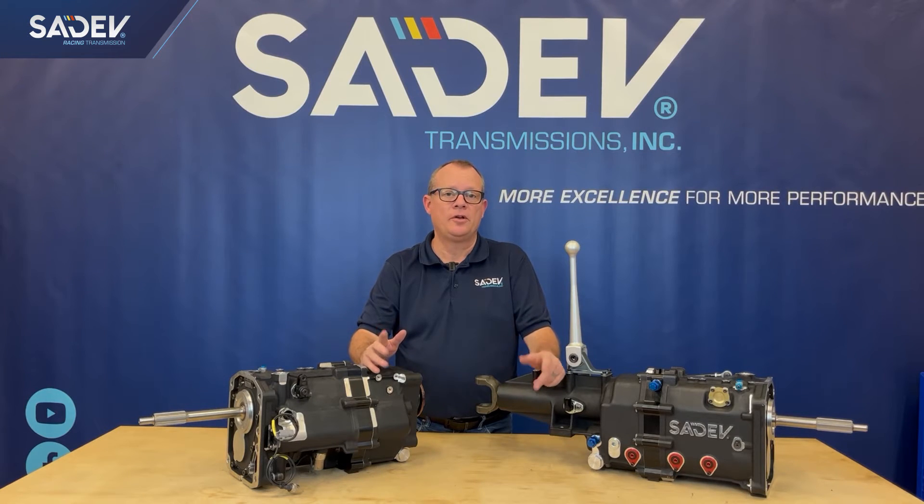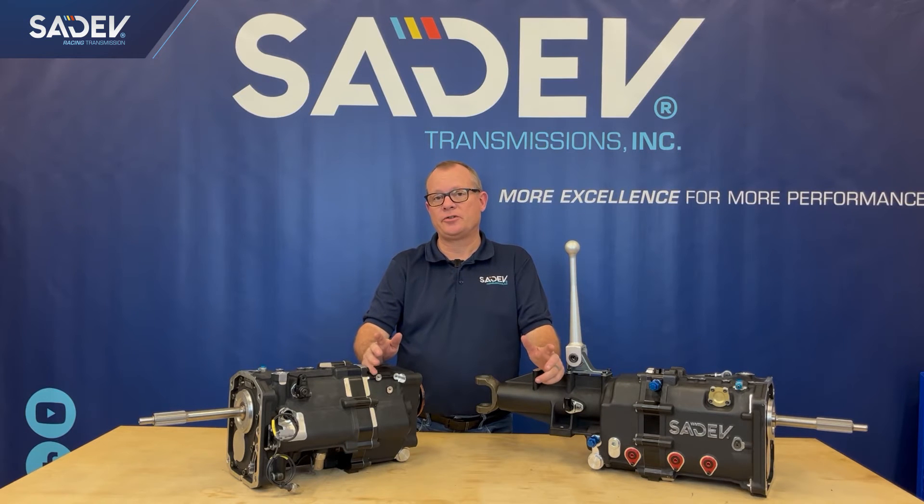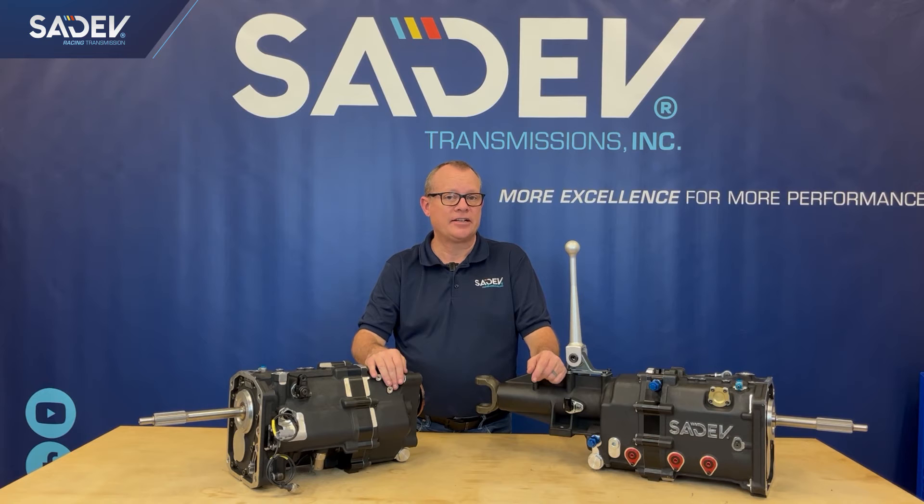Thanks for watching our video. We hope that you found it informative. If you want more information on our SCL 924 six-speed sequential transmissions, you can reach out to us on the web at www.cedev-tm.com or you can call Cedev USA at 704-664-7016. Thanks for watching. My name is Fuzzy and we'll speak to you soon.